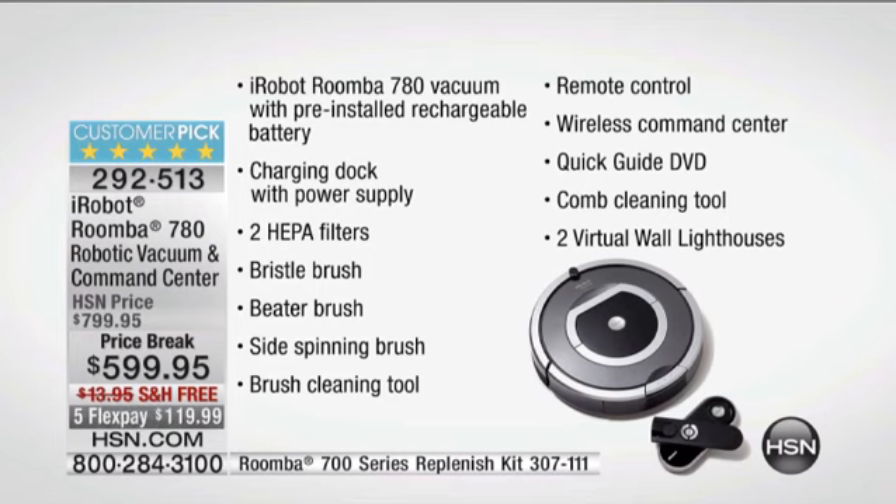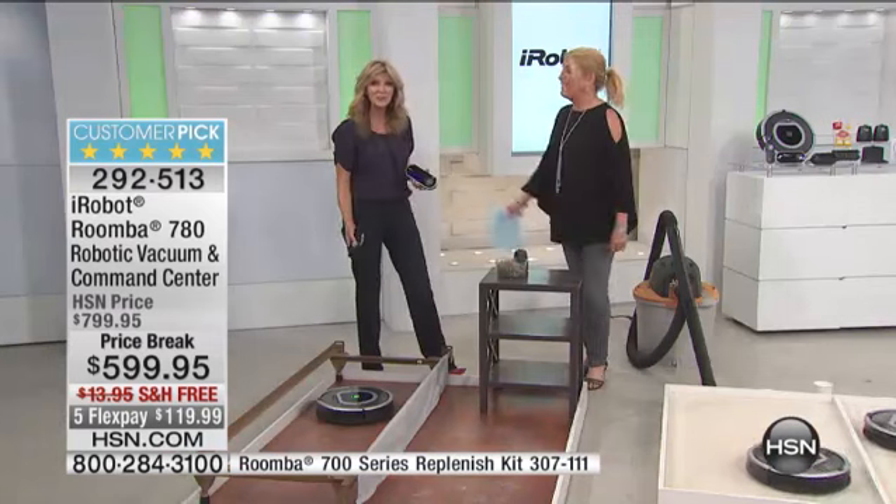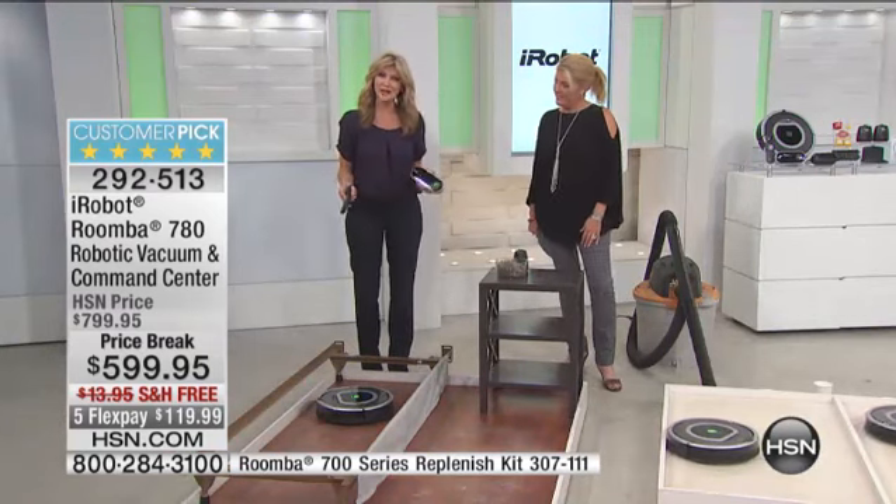For today only, $200 off. For today only, five flex pays. Can you imagine not having to physically push a vacuum around anymore — what would you do with the time? You come home from work every single day and your floors, rugs, carpets, and tile are completely vacuumed. It works better — because it goes where no vacuum cleaner goes.